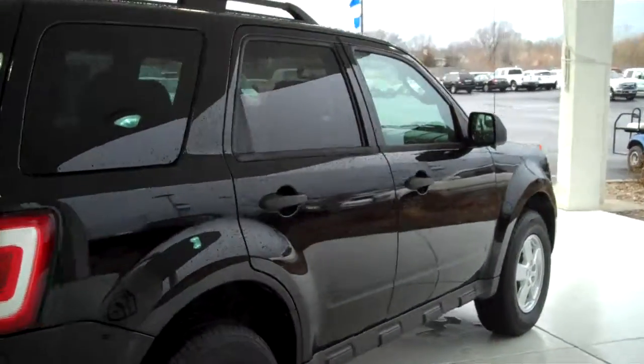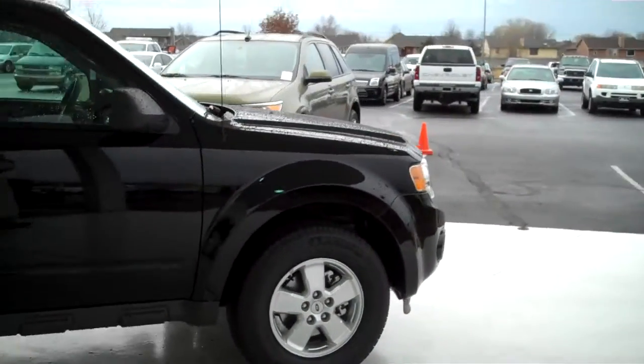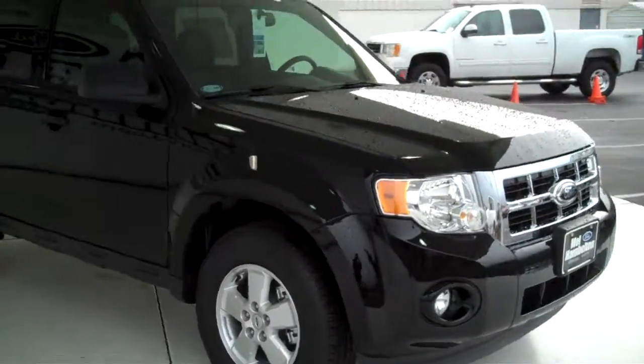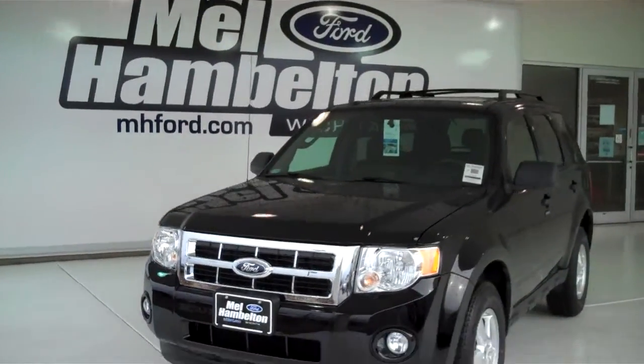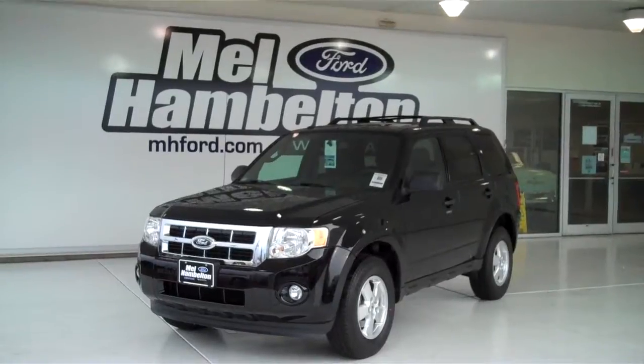We have lots of Escapes to choose from, many different colors and options available, including many different makes, model, year, colors, and options of pre-owned cars, trucks, vans, and SUVs to fit any business or personal use you may have. You can see this one and many more at mhford.com, or come on out and see us in person at the corner of 119th Street and Kellogg.